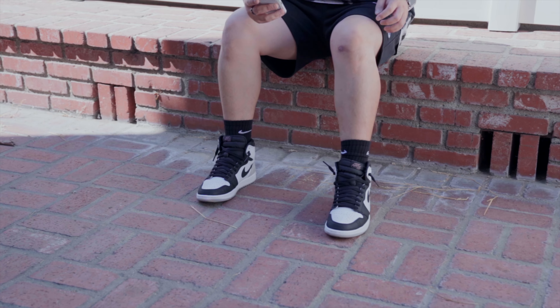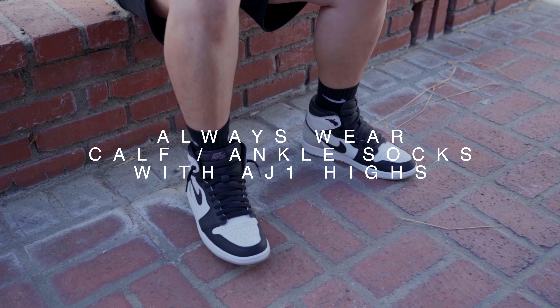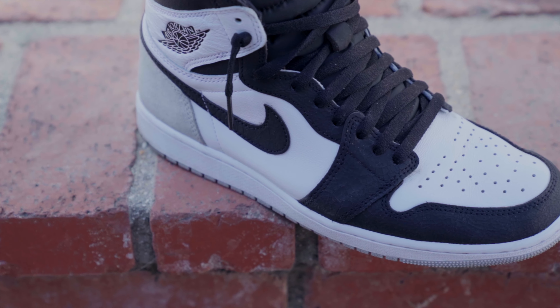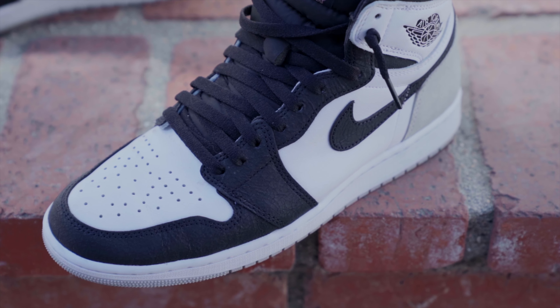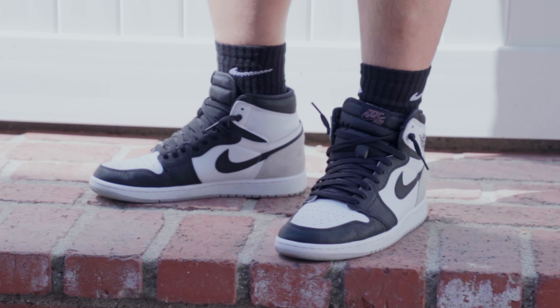This Jordan 1 comes with 2 extra laces — white and a matching bleached coral — but I opted for the black laces at the moment. Comfort is already there, as anyone that has worn Jordan 1's knows, it is the tried and true sneaker that everyone loves. But once I saw this colorway, I just had to get it.